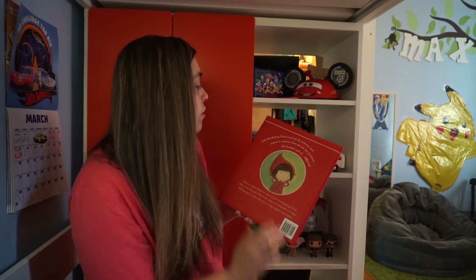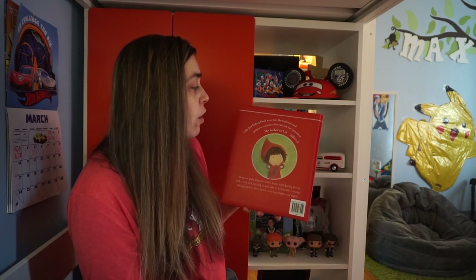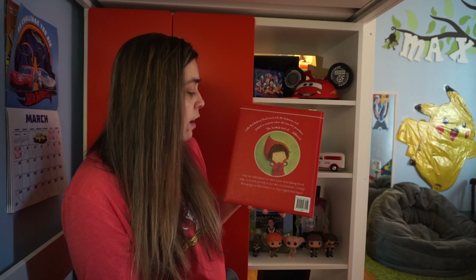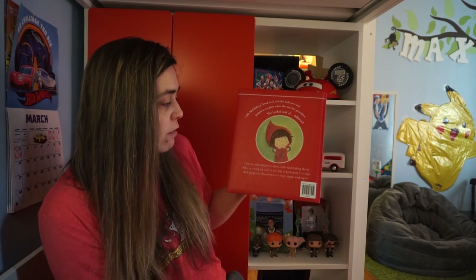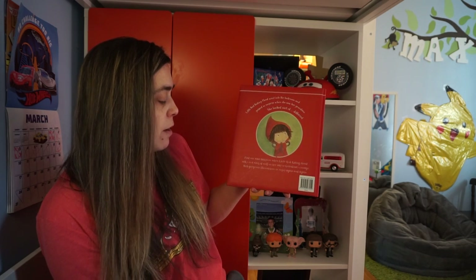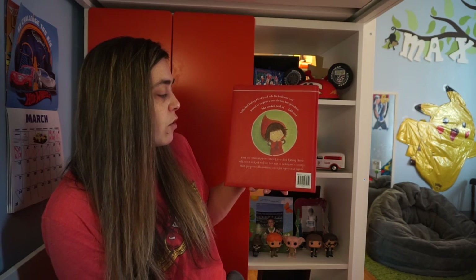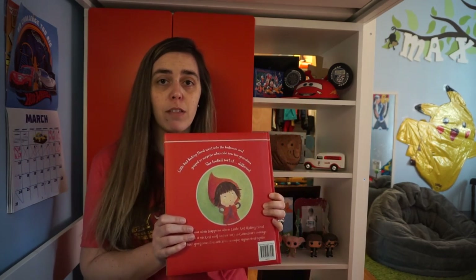This one says: Little Red Riding Hood went into the bedroom and gasped in surprise when she saw her grandma — she looked sort of different. Find out what happens when Little Red Riding Hood talks to a wicked wolf on her way to grandma's cottage, with gorgeous illustrations to enjoy again and again.